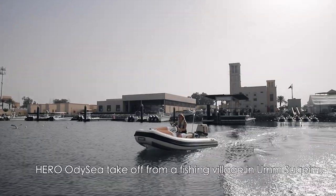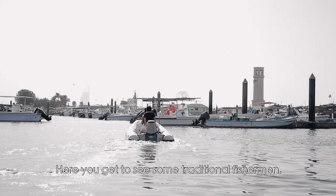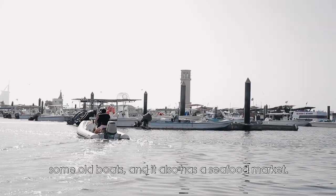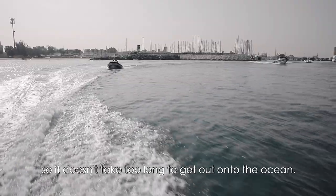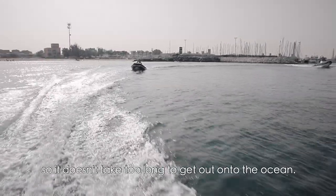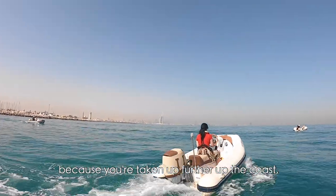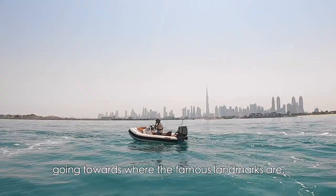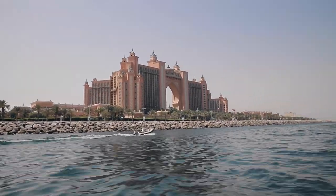Hero Odyssey takes off from a fishing village in Umm Suqeim. Here you get to see some traditional fishermen, some old boats, and there's also a seafood market. It's only a very small marina so it doesn't take too long to get out onto the ocean. It also offers a different perspective as you're heading further up the coast towards the famous landmarks, so you get to see some different beaches and a few other landmarks.